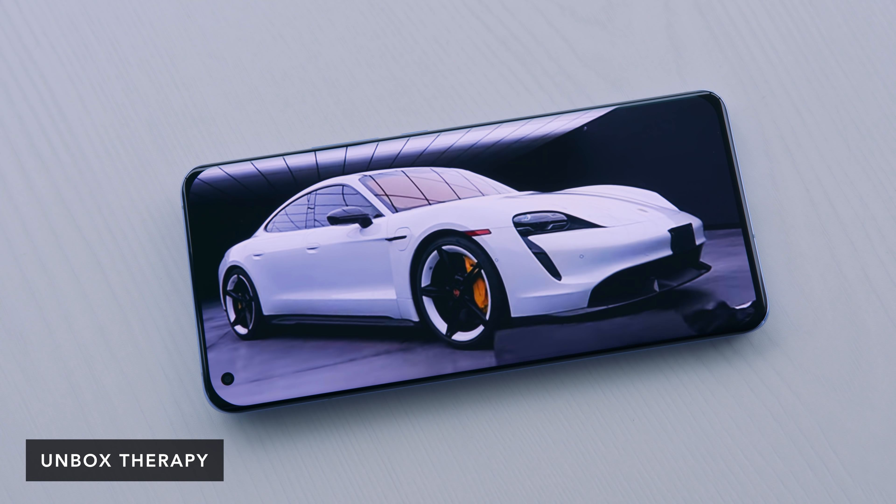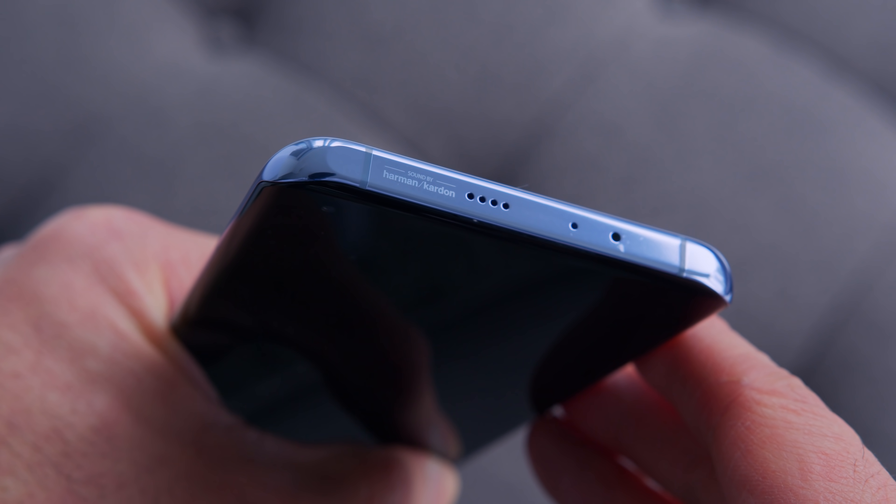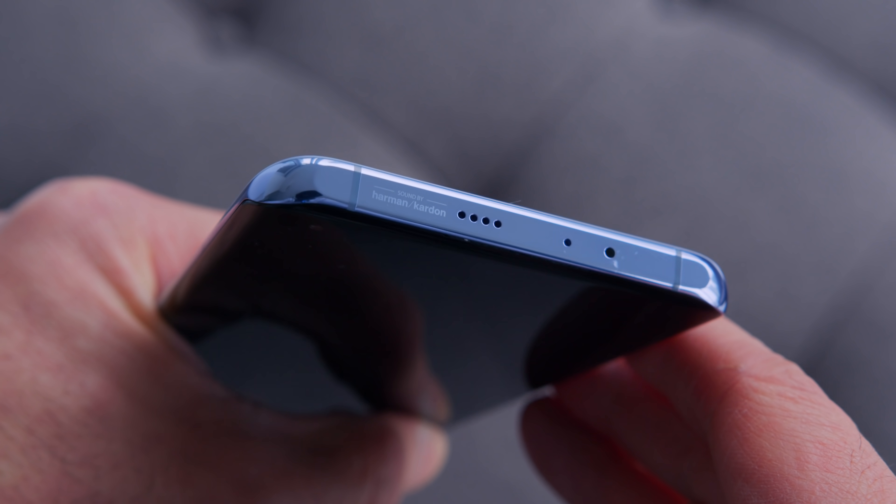The other thing that really jumped out at me was the speaker array. The Mi phones have always had good speakers, but this is on another level. It's weird how much better these are than a lot of North American phones. They put a speaker aperture cutout at the top frame, so you're just getting a really good audio experience.